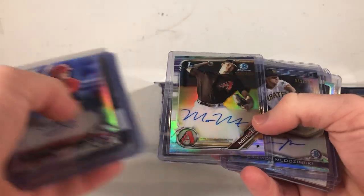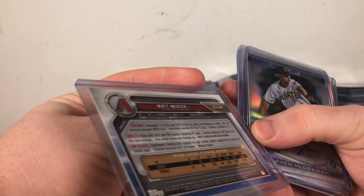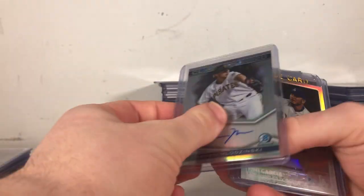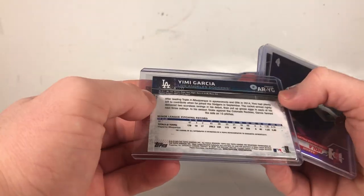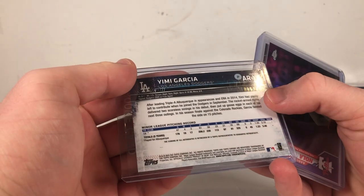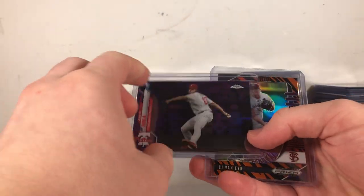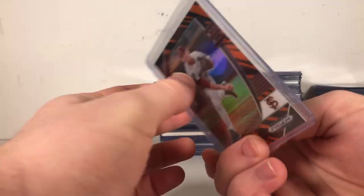Matt Mercer — these are a couple nice ones. Some numbered ones here. Matt Mercer at /499, refractor auto. As well as Carmen Mlodzinski from 2020 Bowman — nice autograph, out of /250. Yimmy Garcia at /499 — pretty nice card, Topps Chrome auto refractor. Some of these may be numbered on the back. Aaron Nola — a Philly guy at /299. And a Tiger Stripe of CJ Van Eyk, five out of /99.